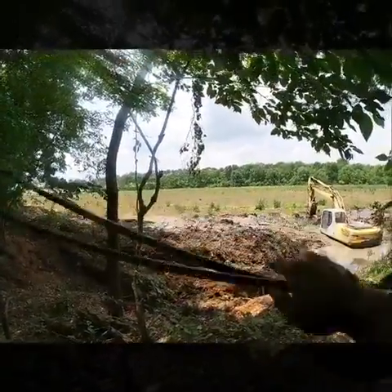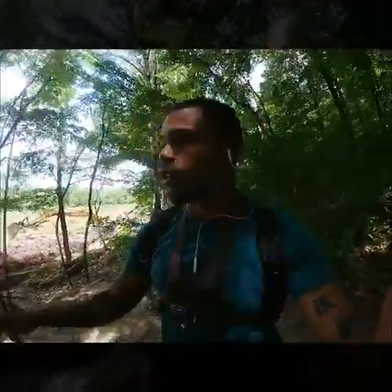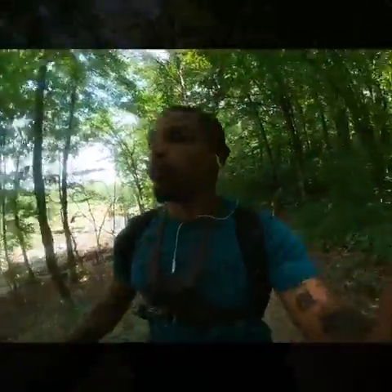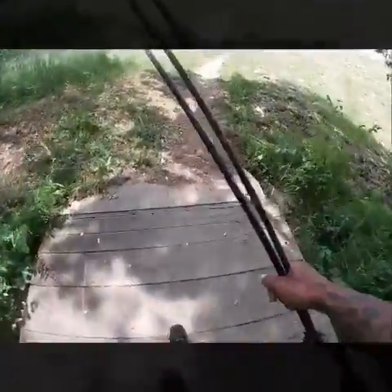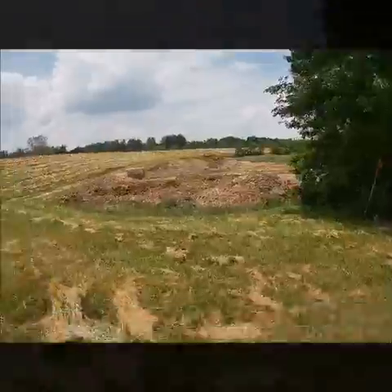All that brush and grass you see — where that machine is at — that was all underwater at one point. I don't know exactly what they're doing; it looks like they're digging it deeper or maybe digging a trench. I know they're also doing work on the dam. There's a creek along the other side of the dam that should still have flowing water. Almost there — yep, there it is. There's the lake right there and they're bulldozing it right now.